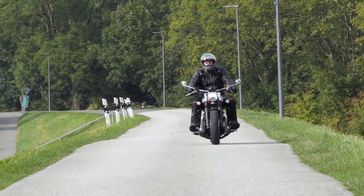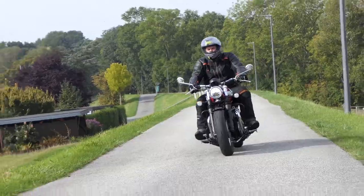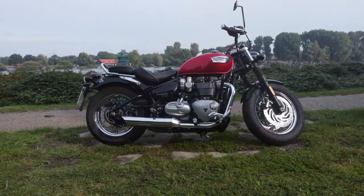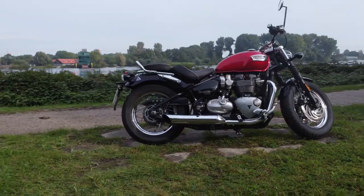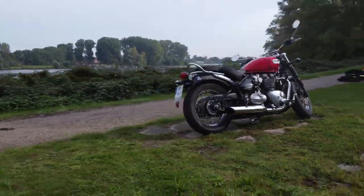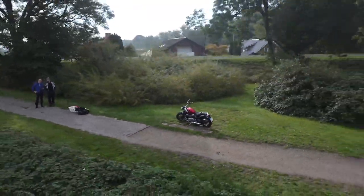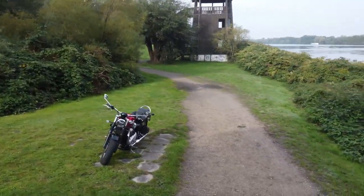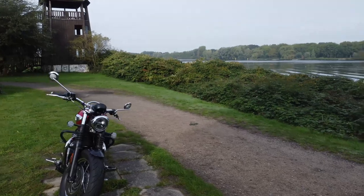The Triumph Speedmaster comes with full LED lights, switchable traction control, cruise control, and rain and road driving modes. The cockpit shows the speed analogously and digitally via an LC display — the gear, the consumption, the remaining range, and even the engine speed. An onboard computer is also included, and operation of these things succeeds without looking at the manual.